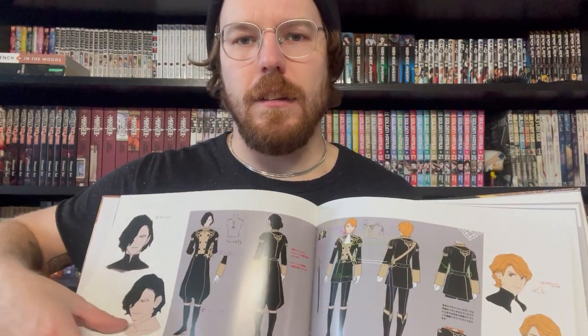I have the Art of Fire Emblem Three Houses, which came in the collector's edition for Three Houses on the Switch. I was a little bit disappointed with this art book — it just feels very blueprinty, which I guess is what it is. It lacks a little bit of personality, which is a shame, but overall I'm still extremely pleased that I got the collector's edition for this game.